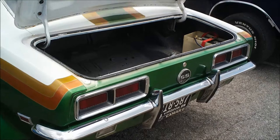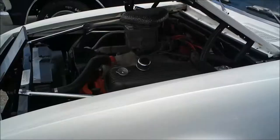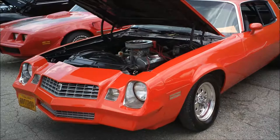What year is this one? '68 RS/SS, big block. Here's a couple of cool Chevys — a '61, and a hot rod Camaro drag car.